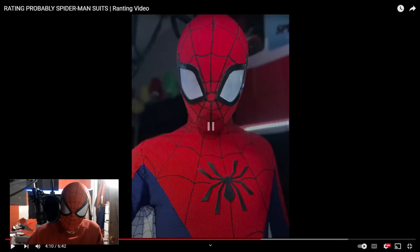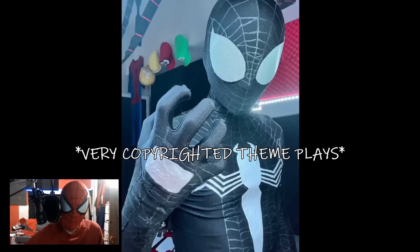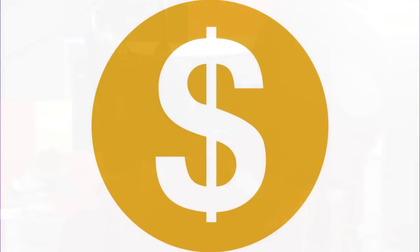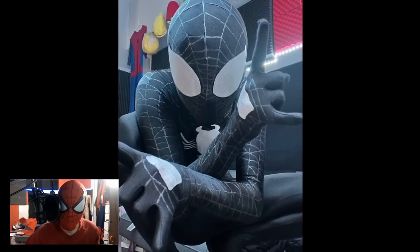I'd say 9. Easy W. Kai, you make more stuff like this. We still have like three suits left to go and we're only four minutes in. He did not put the Batman theme over this part of the video — he's gonna get claimed! The symbiote suit. This version of the symbiote suit is my favorite version of the symbiote suit. It's not even official.